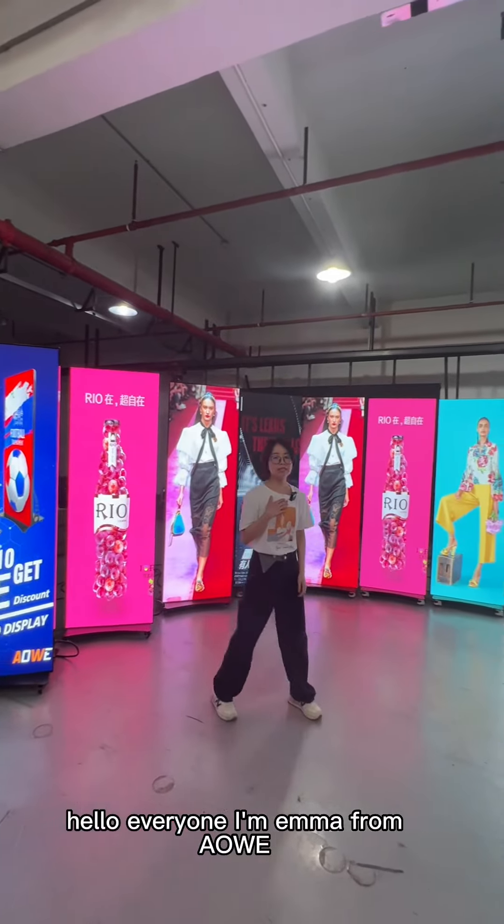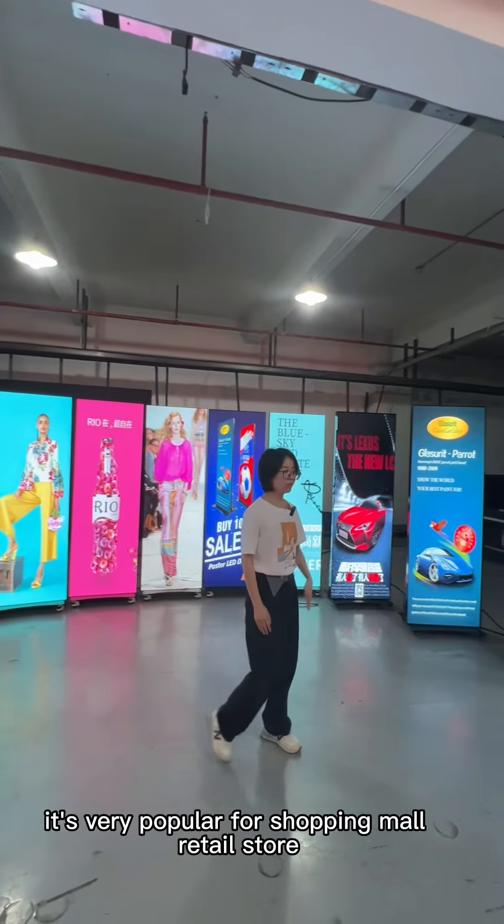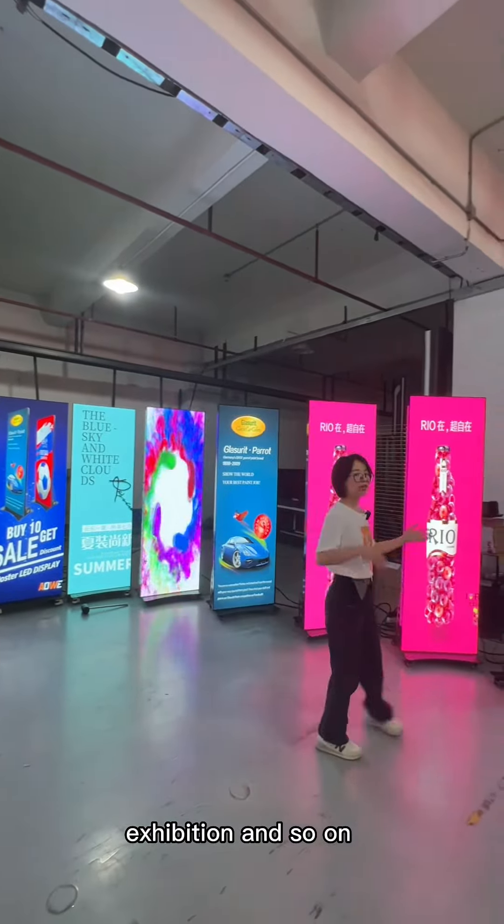Hello everyone, I'm Emma from ALWE. Today we would like to show you our poster LED display. It's very popular for shopping malls, retail stores, exhibitions, and so on.